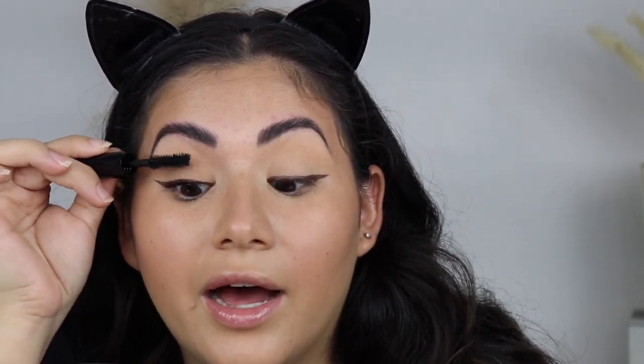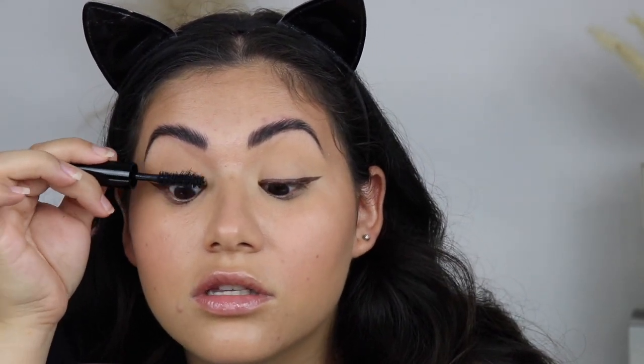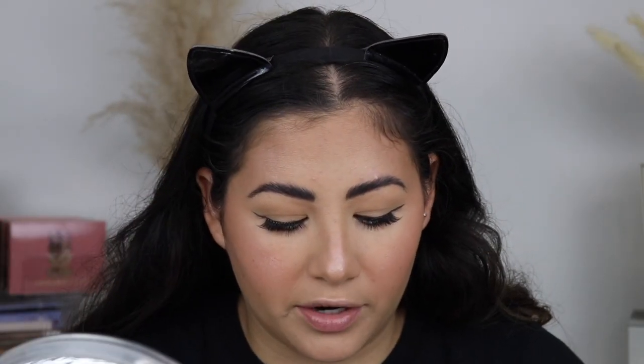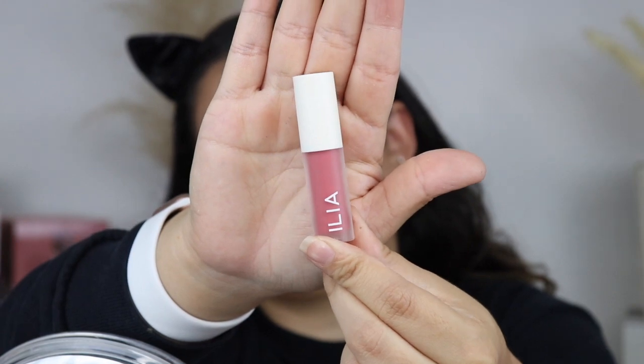The mascara goes on very black and coats all of my lashes. If you have really long lashes, just a few coats of this would do it. Now for lips, I have the Balmy Gloss Tinted Lip Oil in Tahiti by Elia — it just looks so pretty. I'm applying this all over the lips and it is so, so pretty.